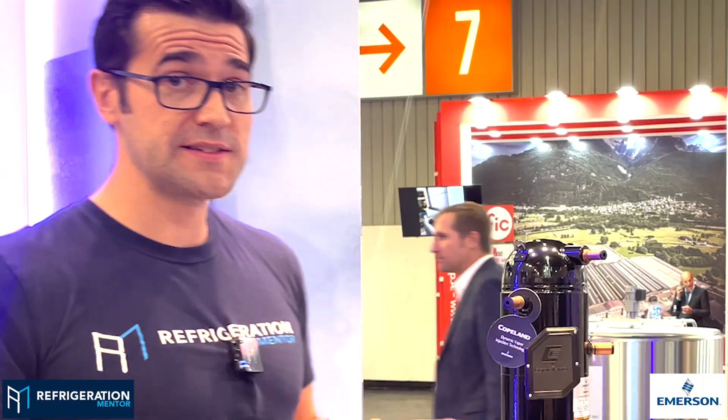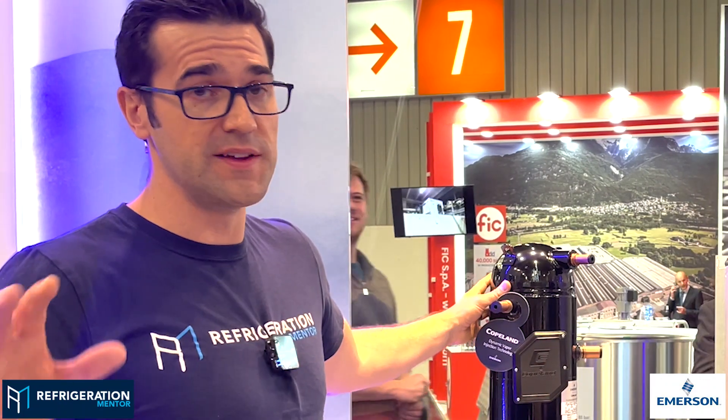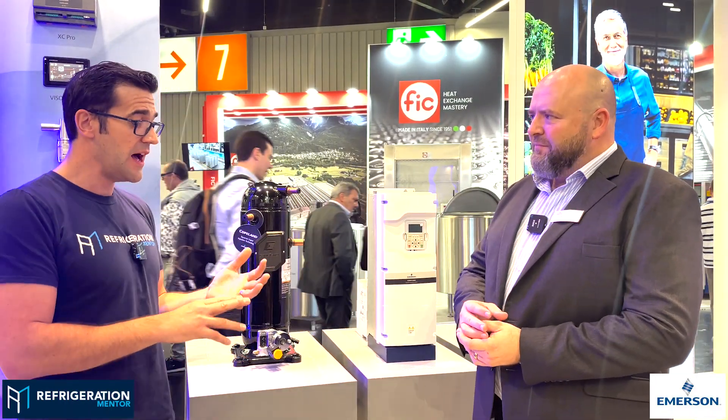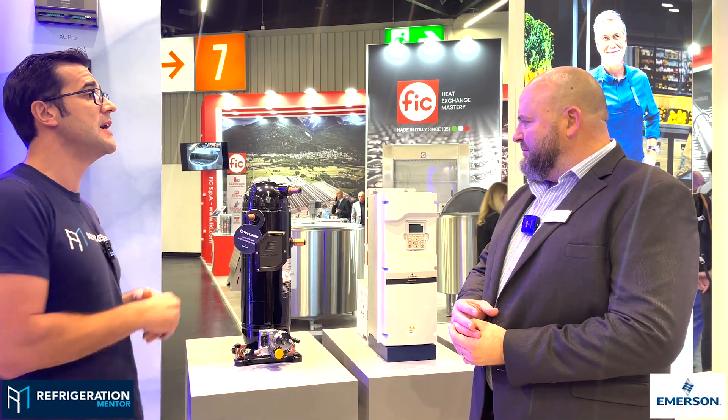Yeah, and I'm totally excited about this because I know that with this compressor we're going to see this really grow this side of the industry. What differentiates this vapor injection compared to like the ZF models? Because we see that a lot in the low temp ZF models — we've got vapor injection, we've got liquid injection — but how does this one differ from those compressors?